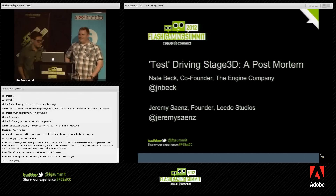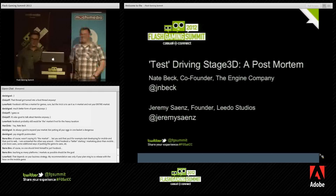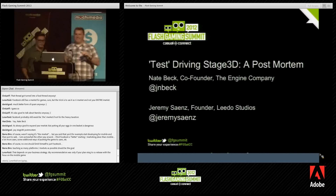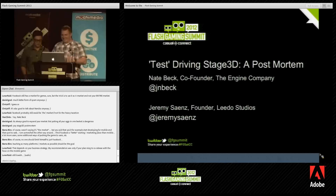Can everybody hear me? Me and Jeremy are going to have to be real close up here because the camera doesn't really move. Yeah, we're going to cuddle a little bit, so don't feel uncomfortable, guys.